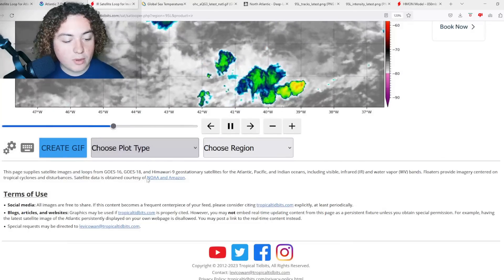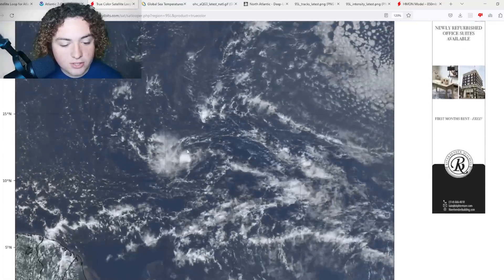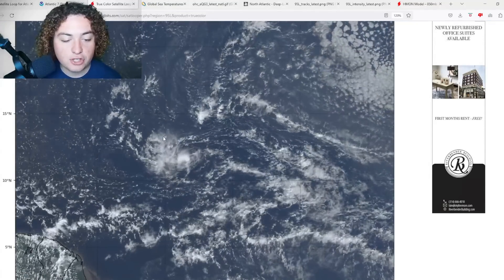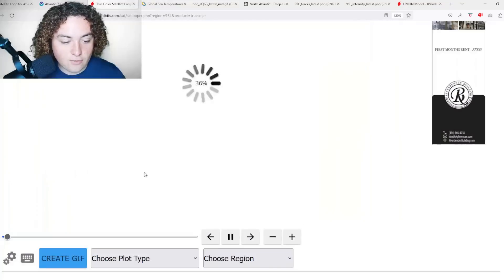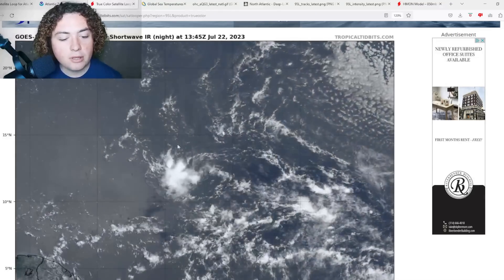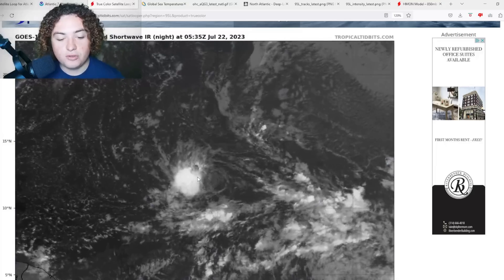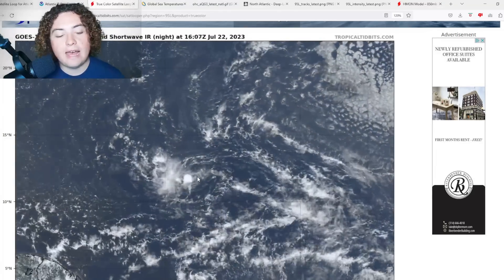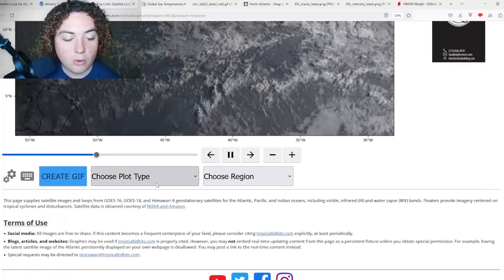Looking at the true color satellite imagery, you're starting to see more convection firing up a little bit closer to the center of circulation than we were yesterday. Going back about 90 frames, convection was really blowing up in the western half — now we're starting to see convection near the center. If it can continue to build off that, it won't have very many problems developing.